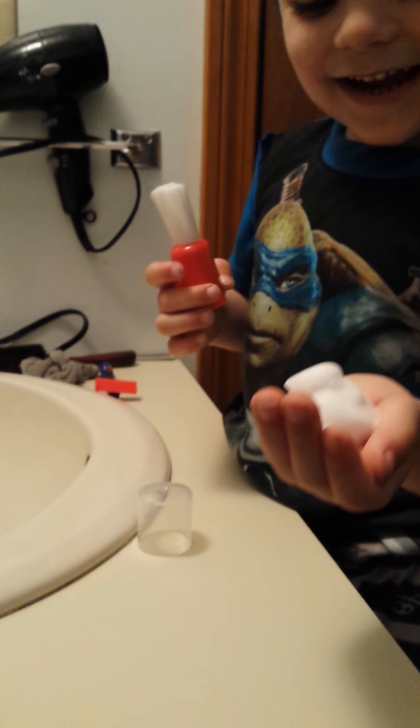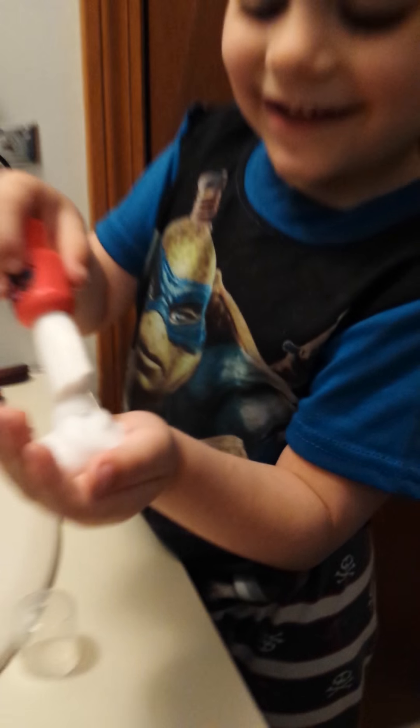It looks like a poop though. Really? It looks like a poop? Yeah.